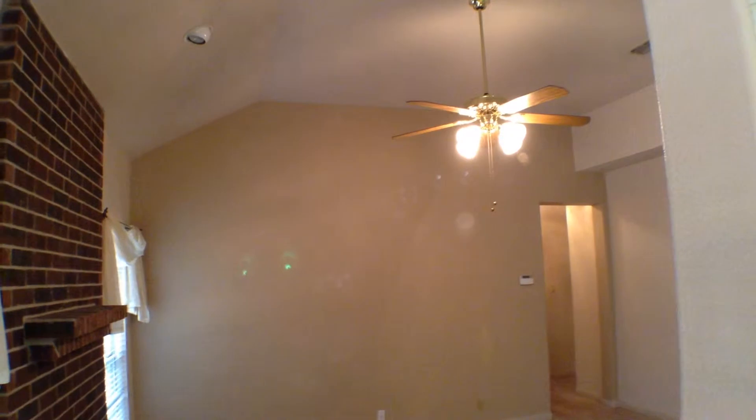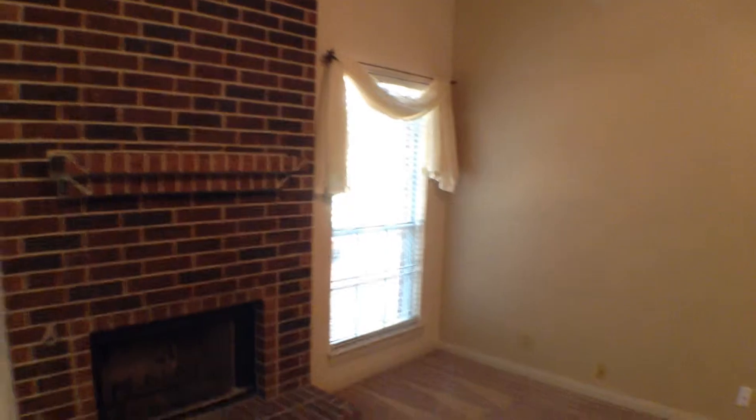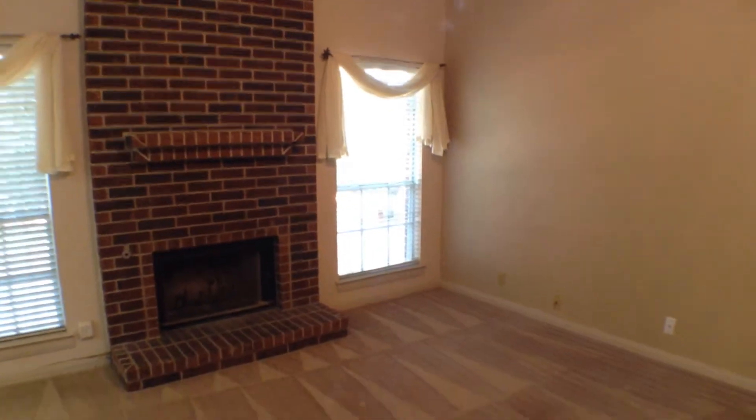The family room has a nice fireplace, very high ceilings, and a ceiling fan with light fixture. Let's get a better view of the fireplace here.